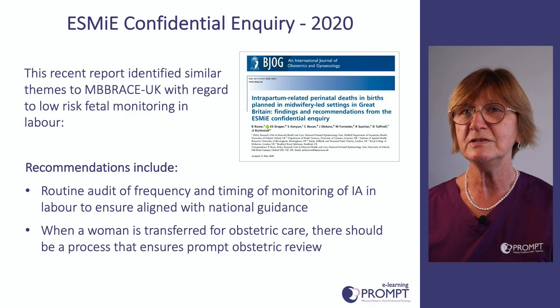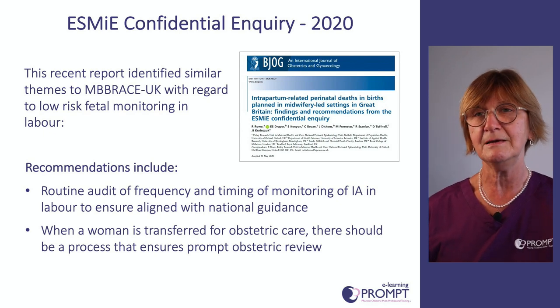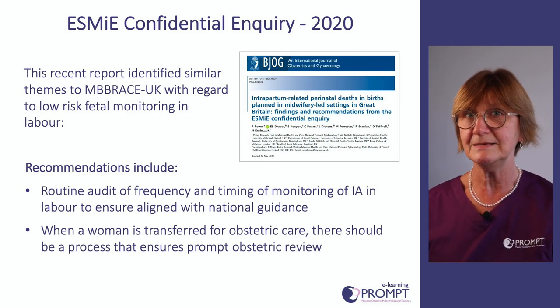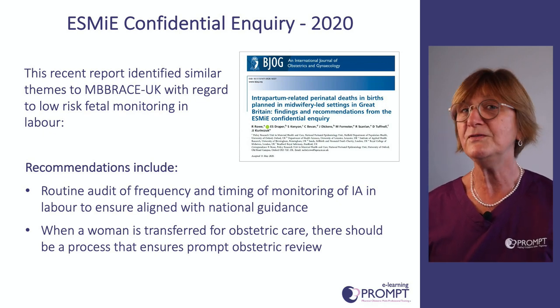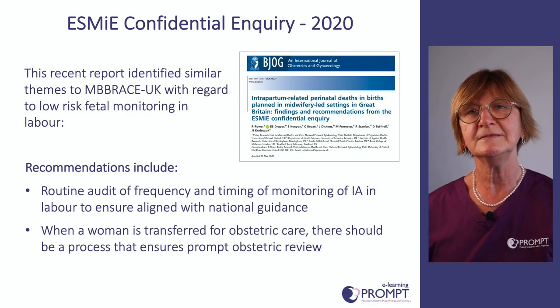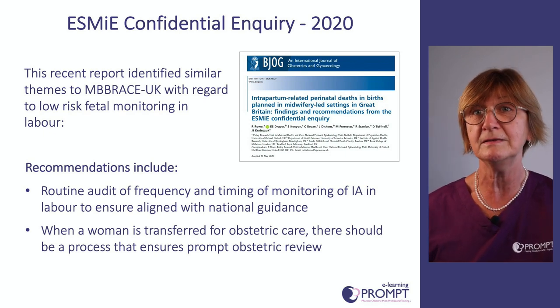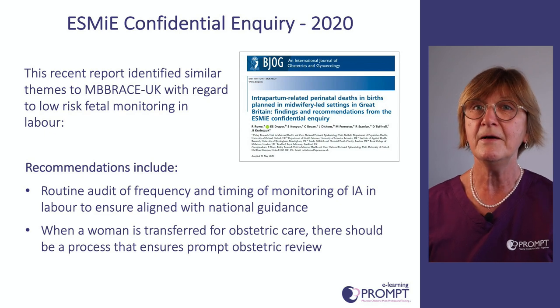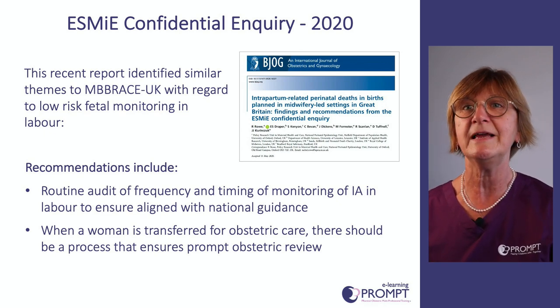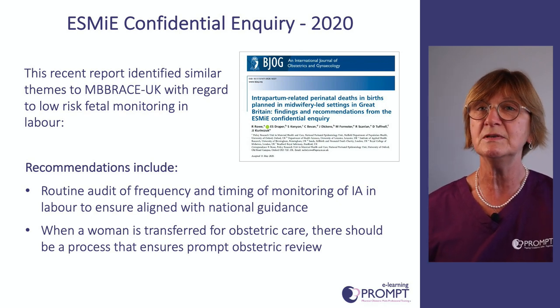A more recent publication in May 2020, the ESME Confidential Inquiry, specifically looked at birth centres and midwife-led centres. It found very similar findings to the Embrace report, with recommendations that included routine audit of the frequency of foetal monitoring and that when a woman is transferred for obstetric care there should be an instant prompt obstetric review.